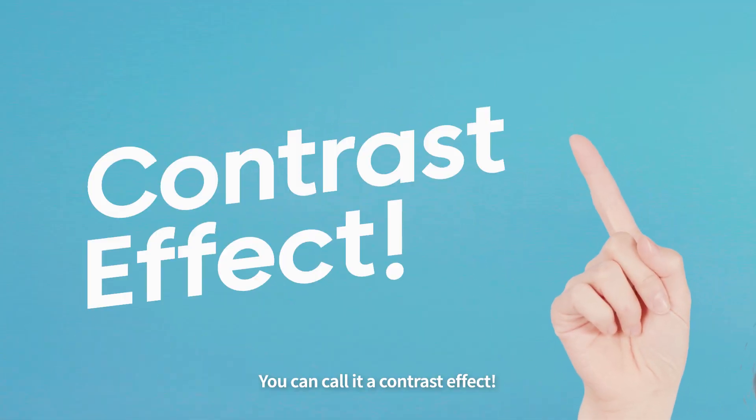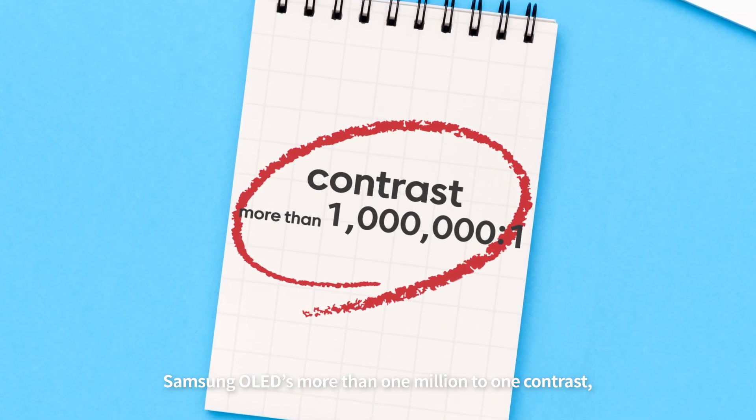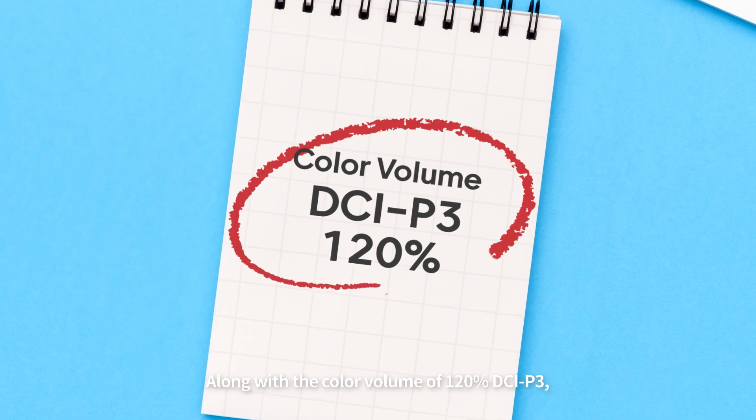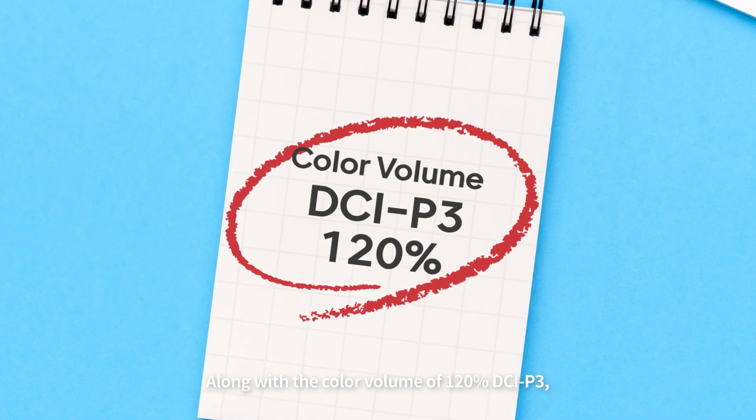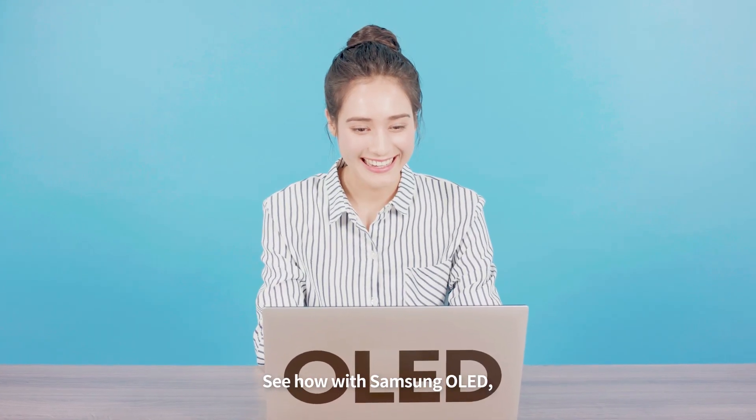You can call it a contrast effect. Samsung OLED's more than 1,000,000 to 1 contrast, along with a color volume of 120% DCI-P3, creates these effects. See how with Samsung OLED, you don't need to worry about battery power anymore.